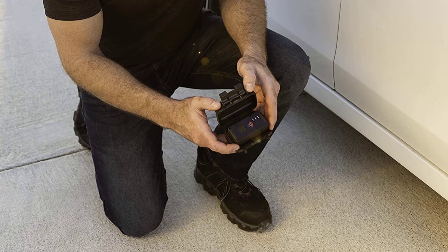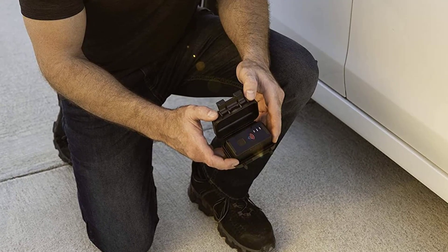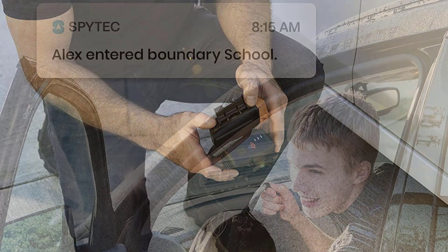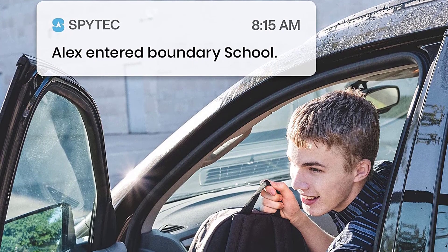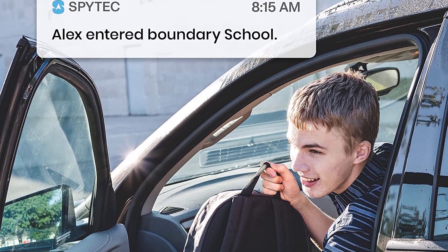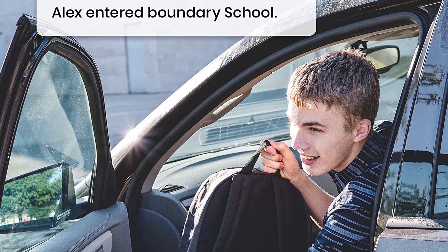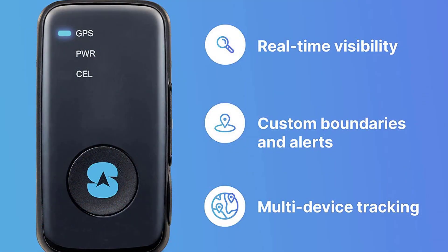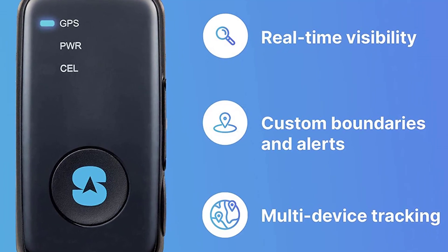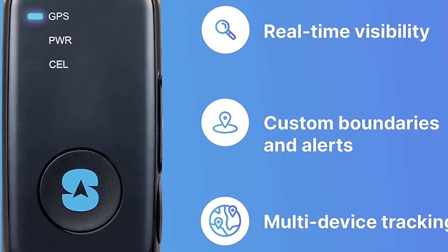The GL300 works with the SpyTech GPS tracking app, which allows you to easily get reports on the location and movements of your loved ones and assets. The device is also weatherproof and can work in harsh operating conditions. The SpyTech GPS GL300 logs every movement of your vehicle in real-time on a 3D Google map. App and email tracking allows you to monitor your vehicle or loved one's GPS location from your phone, computer, or tablet. User-friendly operation — just plug and play.